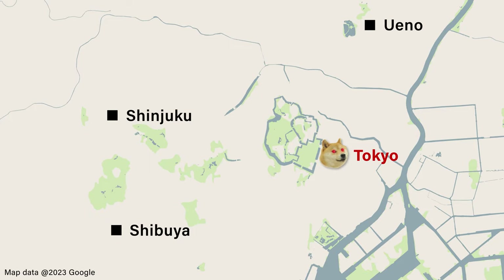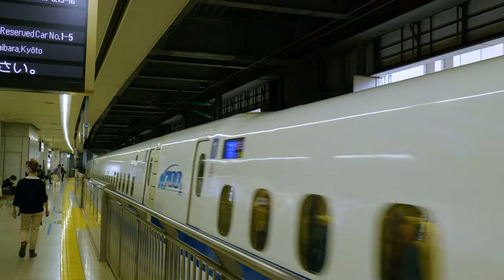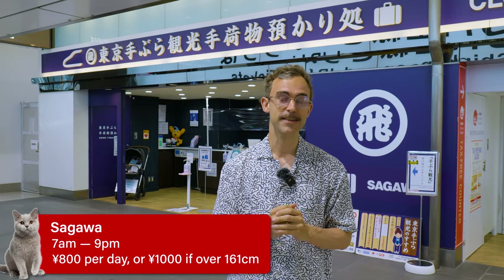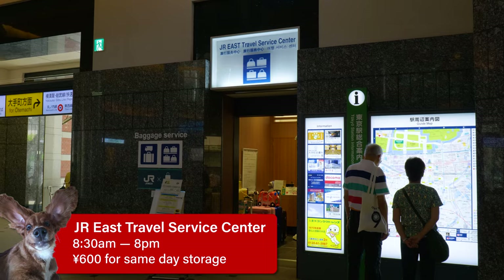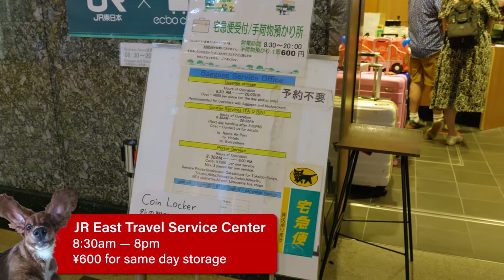At Tokyo Station, one of the biggest transport hubs and where you'll likely catch the Shinkansen from, there are also a few luggage service desks. There are a number of travel service centers that will store your luggage, like Sagawa, which can take your luggage for 800 yen a day. There's also the JR East Travel Service Center, but they will only take your luggage for a maximum of one day.